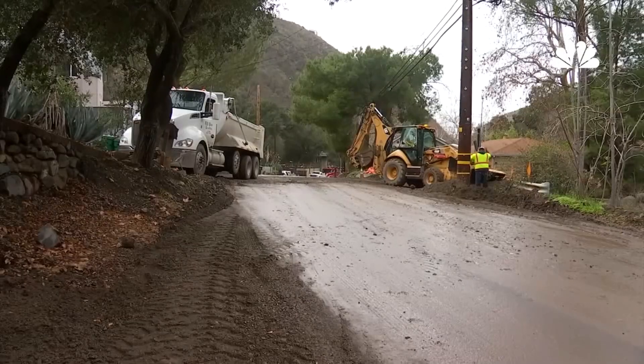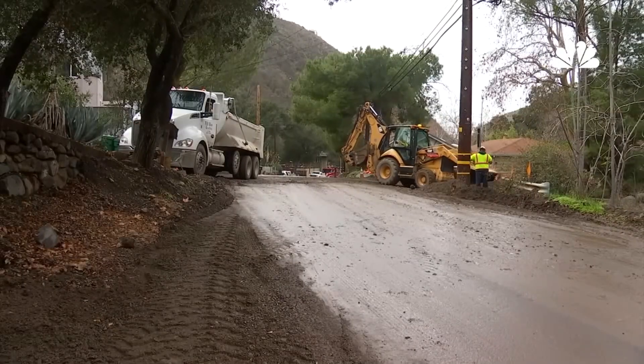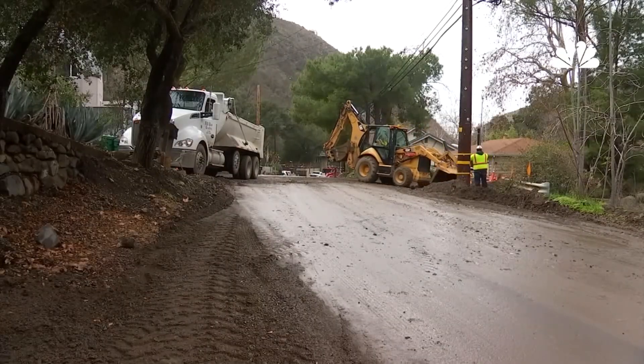Worst case scenario, just like we saw in San Bernardino, mudslides can bury or sweep away homes, especially those built on steep slopes. We could have loss of life — mud flows can trap or drown individuals, particularly those caught unaware or unable to evacuate. Infrastructure such as roads, bridges, and utility lines can be destroyed and cut off emergency services and access. So those are the things you need to start thinking about right now.